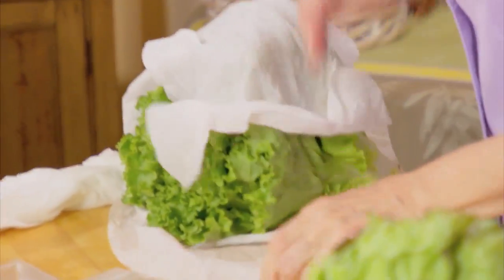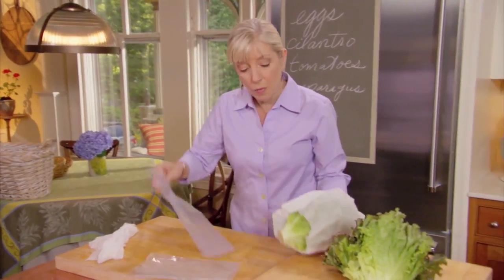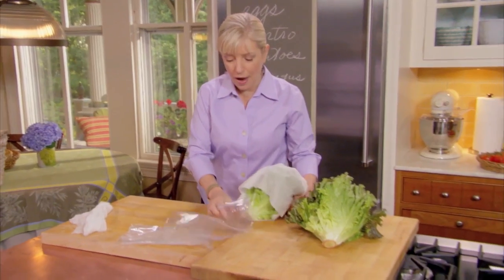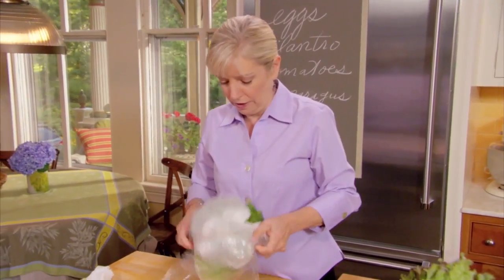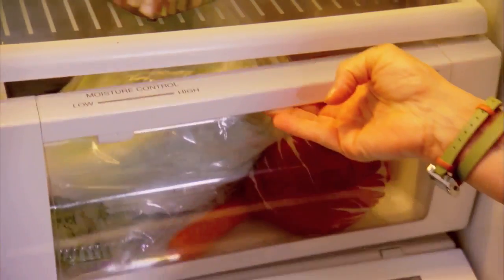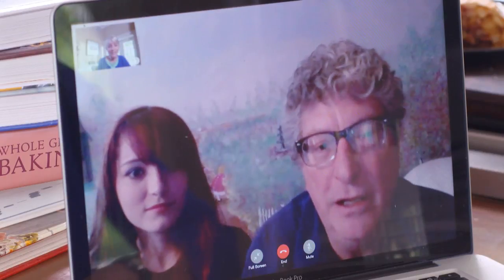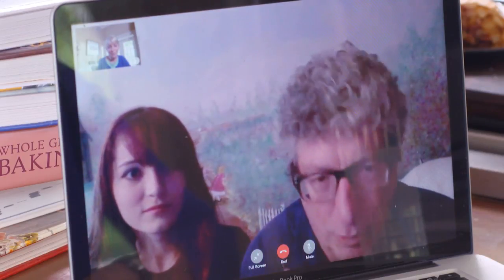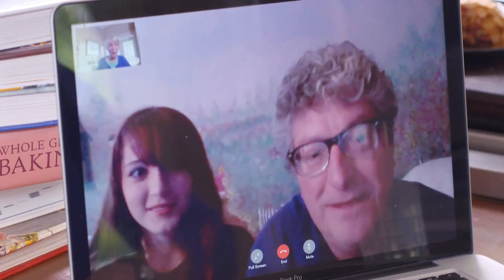For lettuce, don't wash it until you're ready to use it, because that makes it too wet. Instead, wrap it in a damp paper towel to preserve the moisture, put it in a resealable bag, and store it in the crisper drawer of your fridge — you can even adjust the temperature there. Dan mentions he has always put tomatoes in the refrigerator, and Sarah confirms that's a great tip to change.